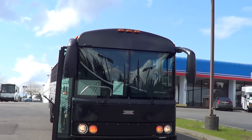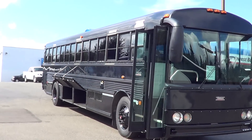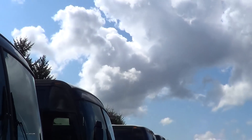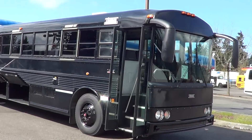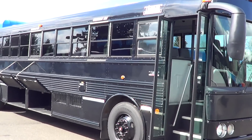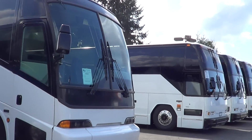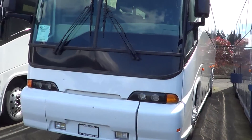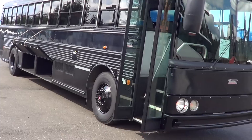Good afternoon everyone, Eric again from Northwest Bus Sales. Thank you for checking us out on this beautiful Pacific Northwest day. We've got a little cloud cover, and I love this kind of weather — honestly I wish it was raining. Anyhow, the sun is reflecting nicely off this row of motor coaches. I get fired up when I get to talk about buses, so let's go.